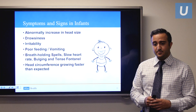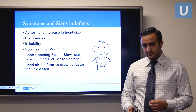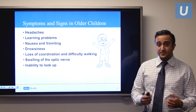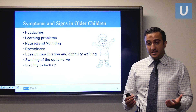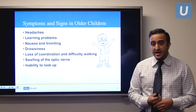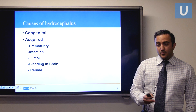Really young babies can present with breath-holding spells or intermittently slow heart rate. A bulging anterior fontanelle may also be a sign of hydrocephalus. In older children, it's a little easier because they can tell us they're having headaches or not feeling well. They can have learning problems in school, nausea, vomiting, or be more drowsy than usual. Sometimes they have loss of coordination and difficulty walking. We can also see evidence of hydrocephalus by examining the back of the eye with a fundoscope, where swelling of the optic nerve suggests increased pressure in the head.